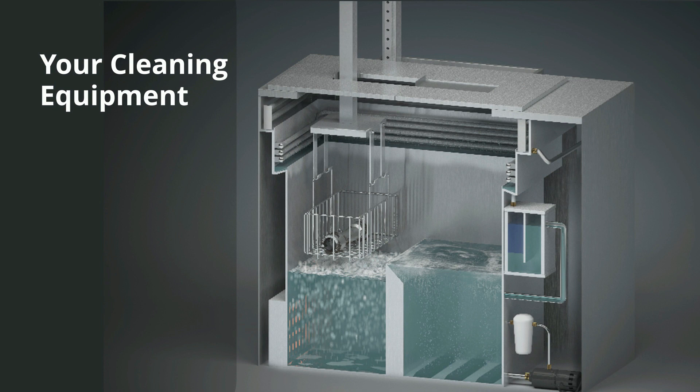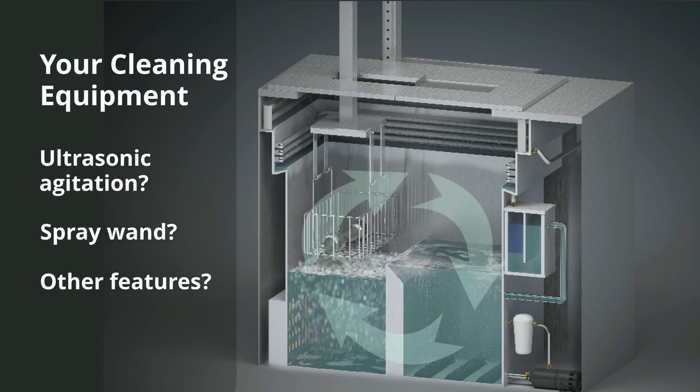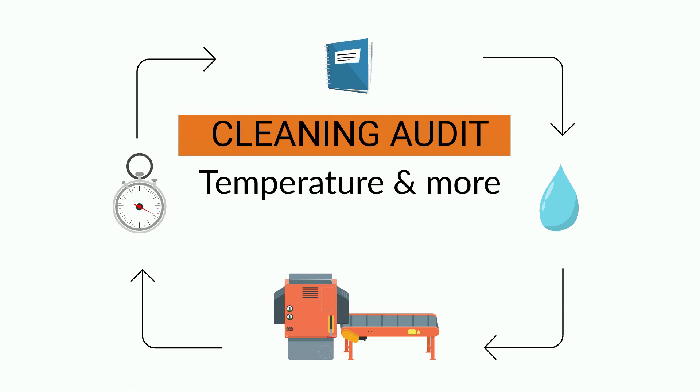Does your cleaning equipment include ultrasonic agitation, a spray wand, or other important features? Our audit will ascertain how your current process controls density and viscosity needs, throughput requirements, cleaning time, temperature, or any special handling.